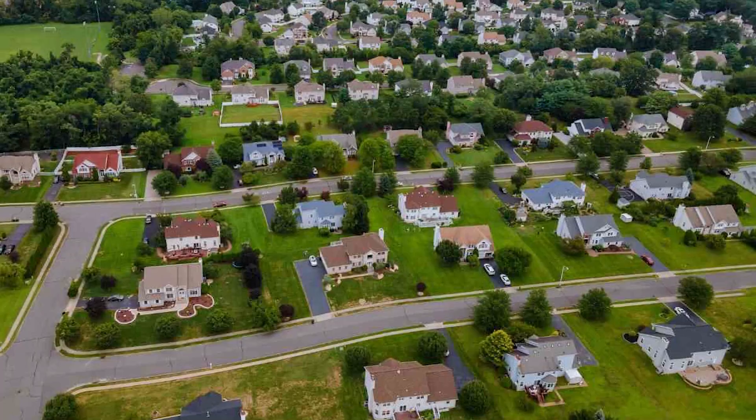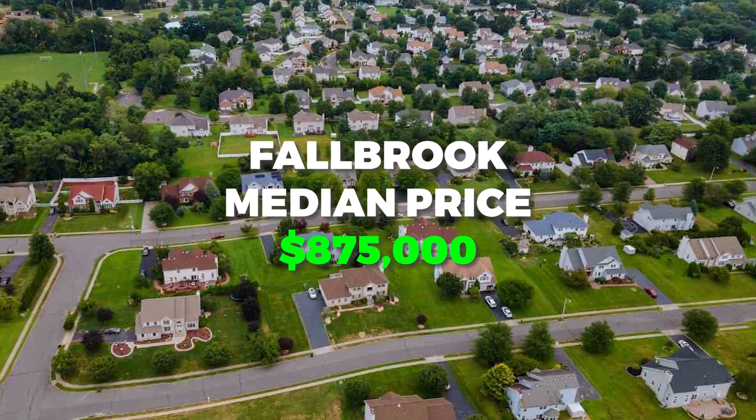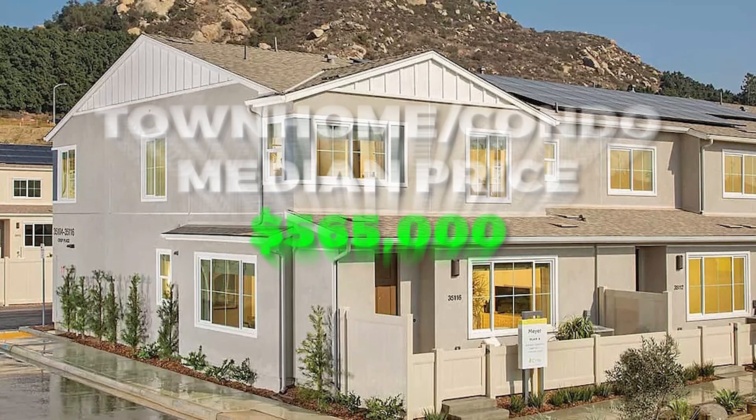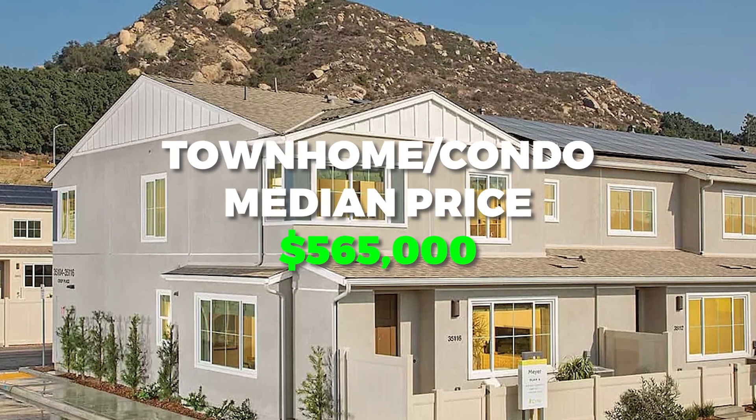From Fallbrook, because we're west of the 15, you're only about 35 minutes to the beach. The median price point for a single family home comes in at $875,000, and for a condo or townhome you're right about $565,000. Distance to the airport: one hour.